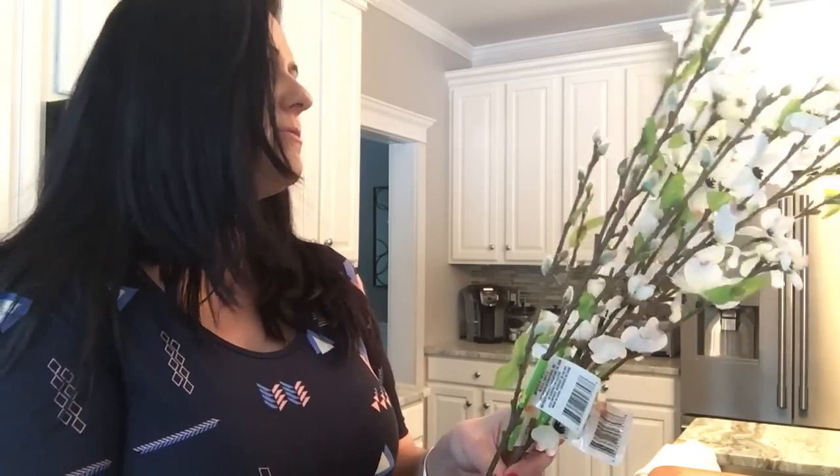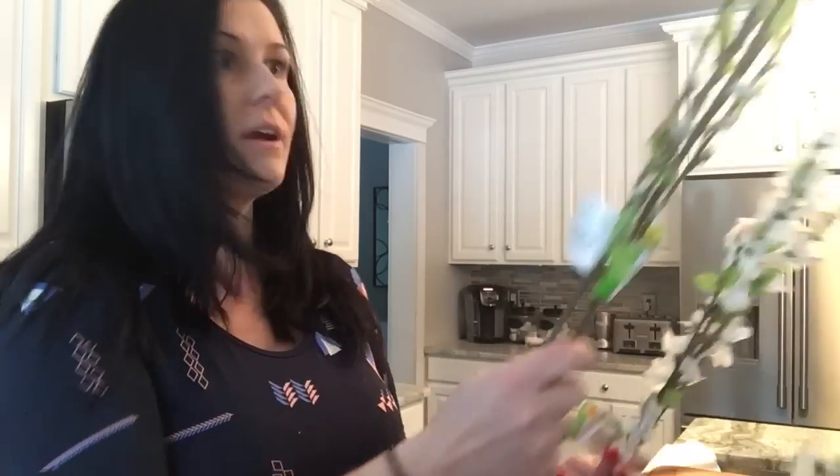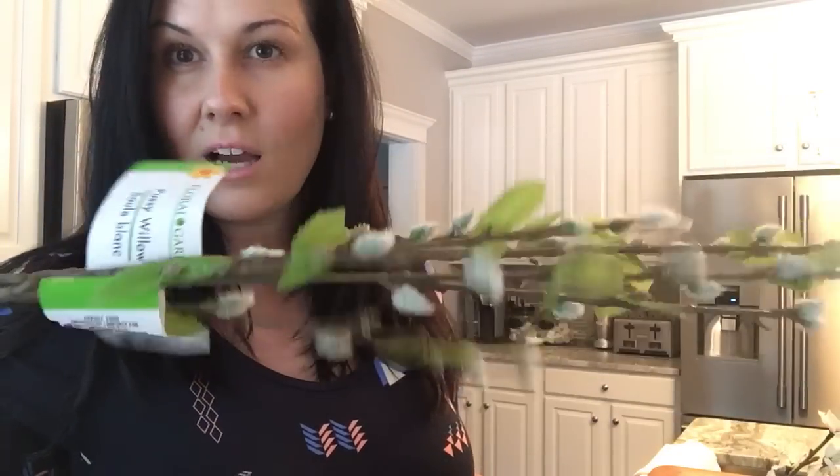Then I grabbed some of these long stems — I got two pussy willows, which are really, really long-stemmed. The pussy willows are like a really pastel green color. Got two of those.